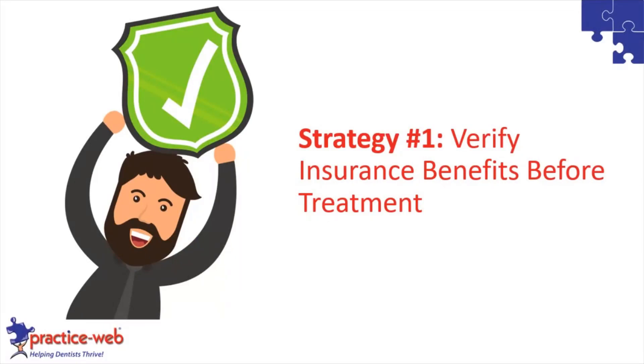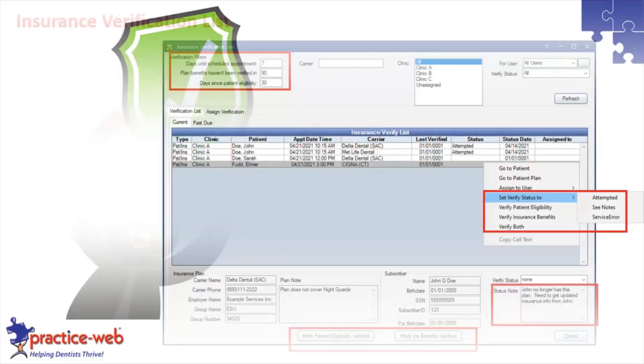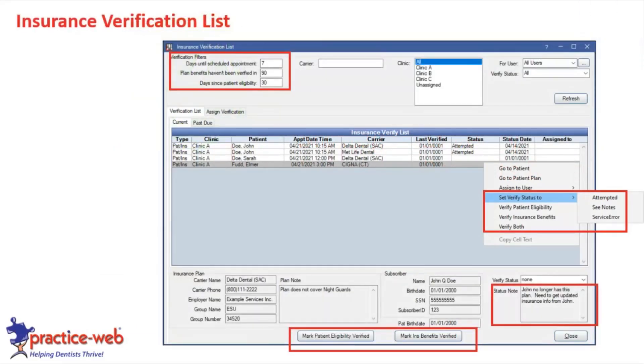Let's get into strategies to boost collections. First: verify insurance benefits right before treatment. A lot of folks do it when the patient first comes in, then maybe annually, but it's really important to verify right before any major treatment. One thing you want to do in PracticeWeb is use the insurance verification list — it's in the appointment module. Check every day what your schedule is, and have a protocol for how far in advance you want to verify benefits and eligibility for patients — it could be seven days in advance or the day before.